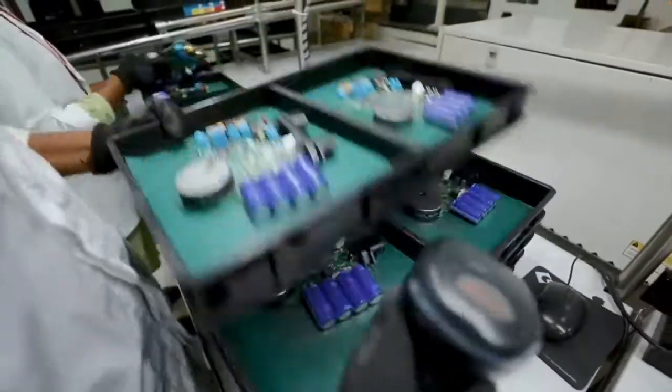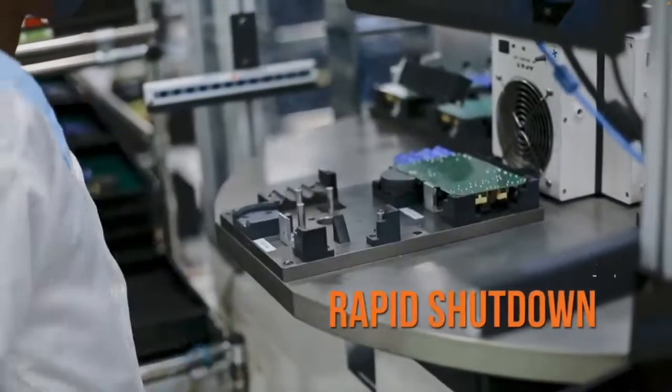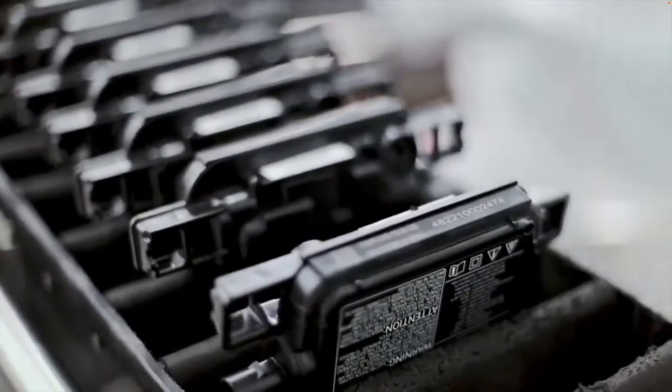In addition to the micro inverter lines, they're also making the Envoy gateway here in Guadalajara at the flex plant, and the numbers are remarkable. They're making about 185,000 units a quarter of the Envoy gateway as a standalone piece, and also a further 185,000 within the combiner box.